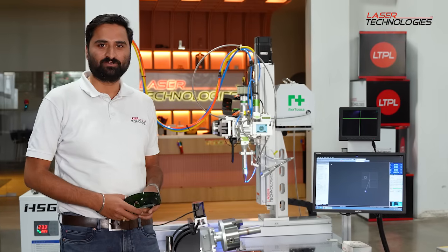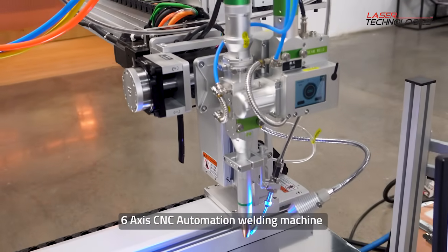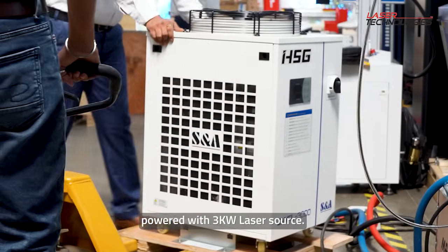So today, I am going to introduce you to our new product, which is a 6-axis automated CNC laser welding machine, and this is powered with a 3 kilowatt laser source.